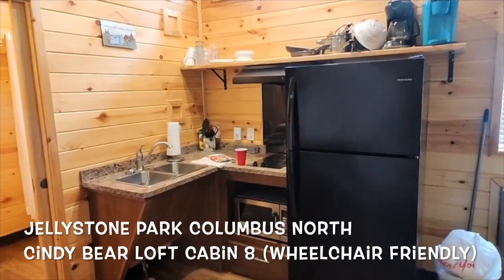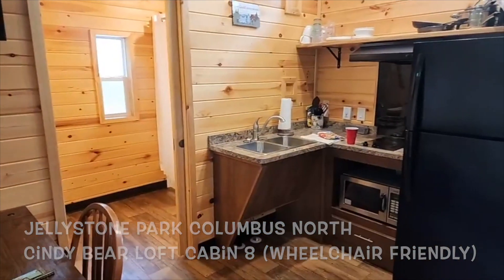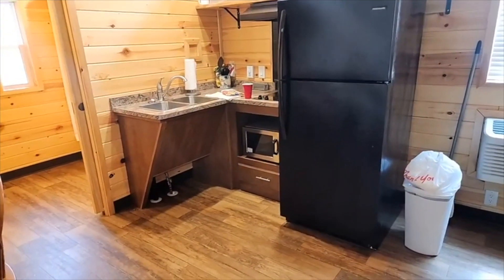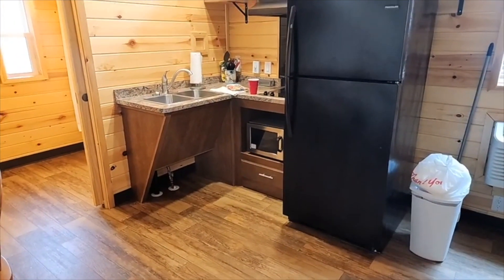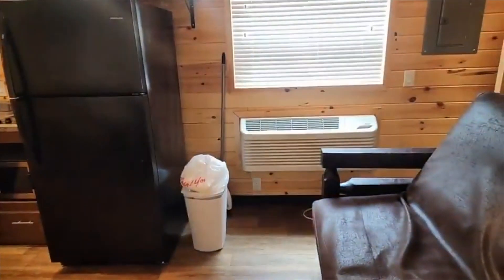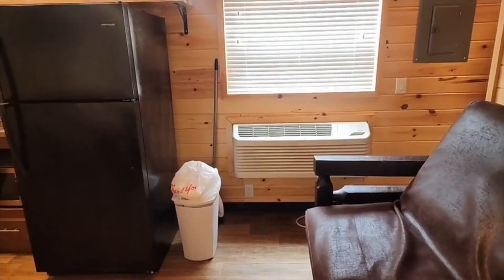Hello everyone, this is moderator Melissa. Before I leave Jellystone Columbus North after our lovely stay from Friday to Monday for the Jelly Heads Pick-a-Fest visit weekend, I wanted to show you Cindy Bear 8. It's the cabin my family and I stayed in.